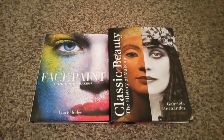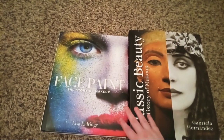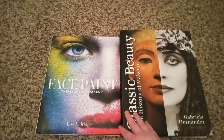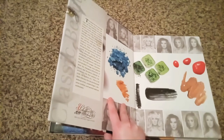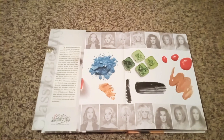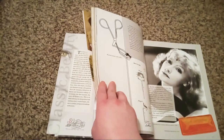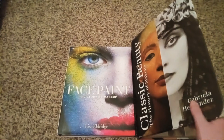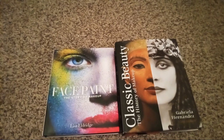In today's video I'm going to be reviewing these two nice coffee table makeup books from Amazon. They might be a bit pricey on Amazon, but they're worth the price because they're really nice. Each one of them has a lot of different facts and details about makeup and how it started — like when did it start and how it caught on — including beautiful makeup ads and facts about trends from each decade through the 20th and 21st century.